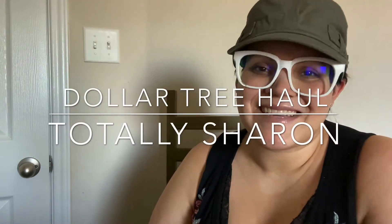Hey guys, welcome back to my channel. My name is Sharon and today I have a Dollar Tree haul. I actually bought a few things, so go ahead and grab a drink, sit down, and let me show you all the goodies I got. Let me start with these LA Color lip balms that I got.